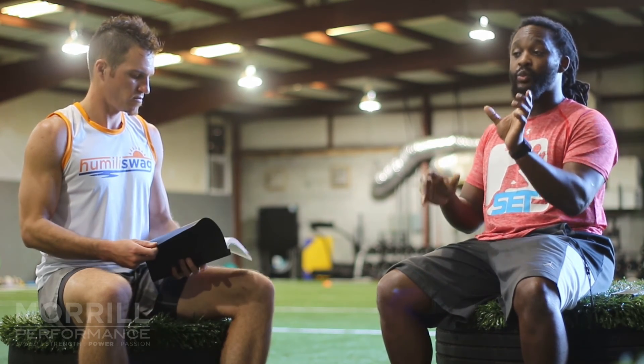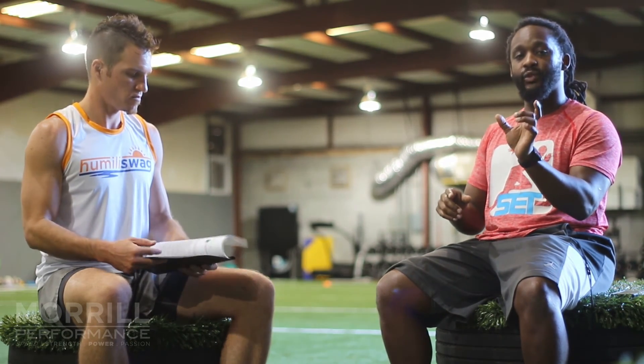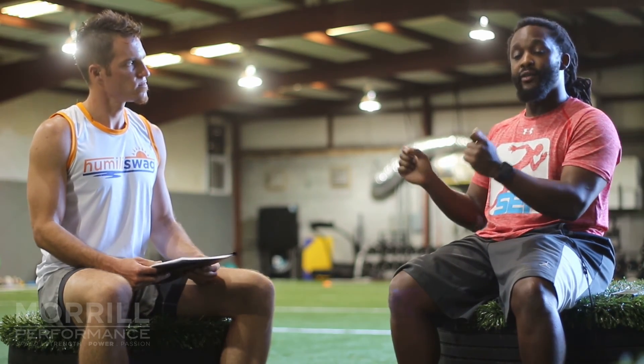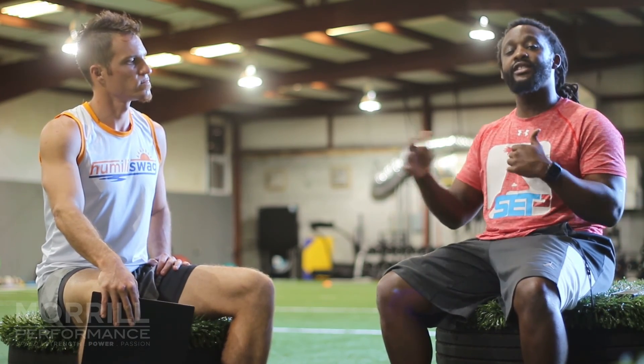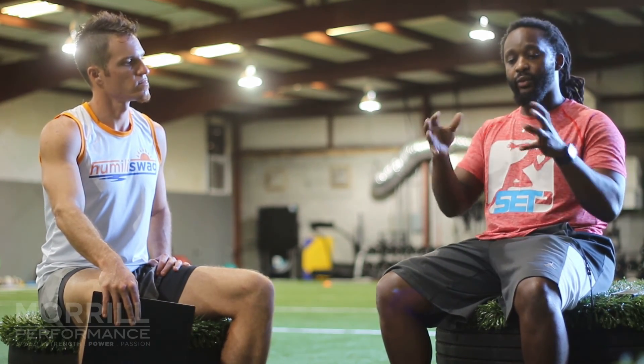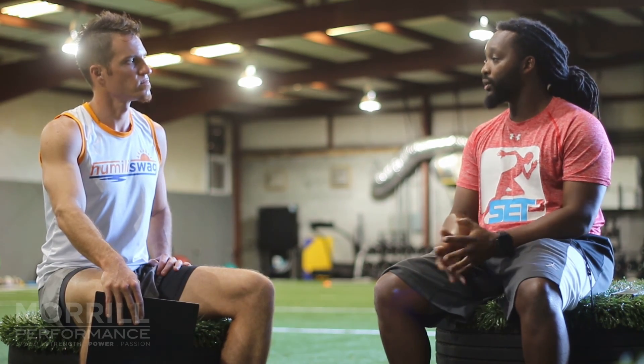One huge part of our testing is a video analysis of your running mechanics. We break it down so you can see where some of your false steps are and where your inefficiencies are when you're moving. When we're customizing the program, it's centered towards working on what your specific needs are as opposed to doing general stuff.